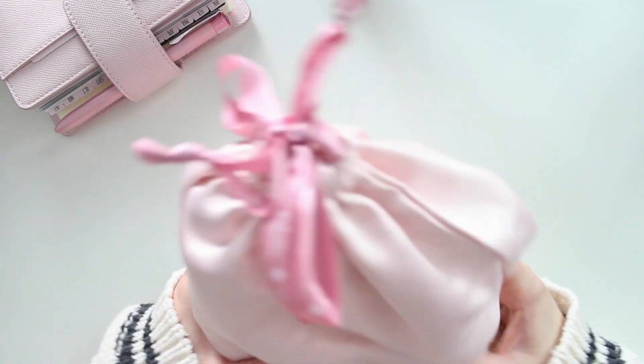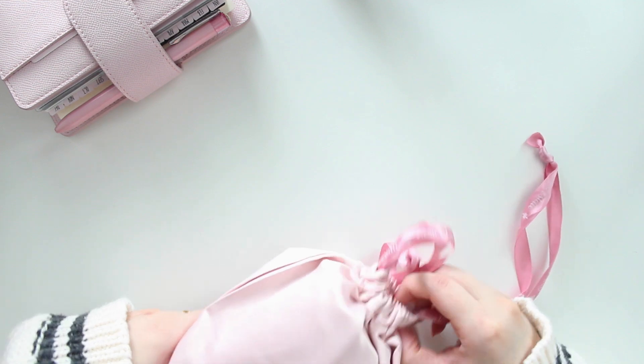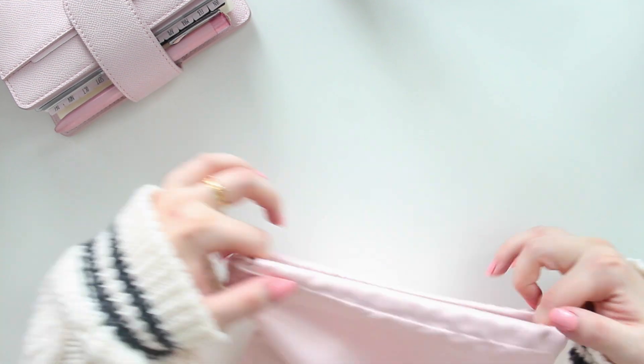So I thought I would pick up a new planner so I'd feel motivated to write in it and hopefully get back on track with all my healthy habits. Let me show you which one I picked up — it comes in this really pretty pink dust bag.